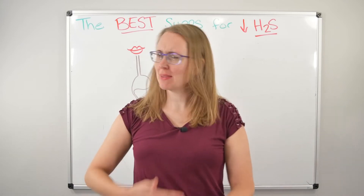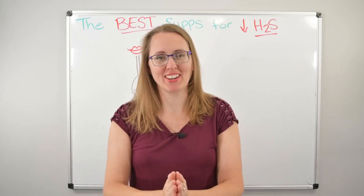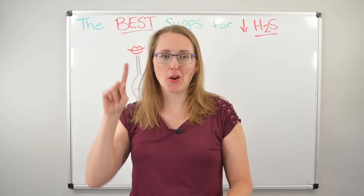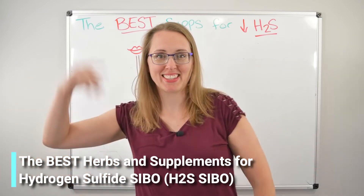Hello and welcome back to the seemingly never-ending hydrogen sulfide series. Today we're going to be answering your most asked question — we're going to talk about the herbs, the pills, the potions for hydrogen sulfide SIBO and hydrogen sulfide dysbiosis. Let's get to it.